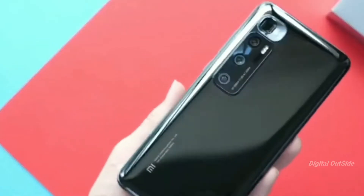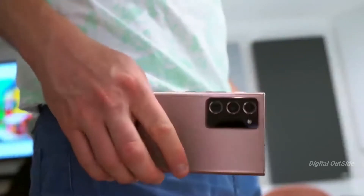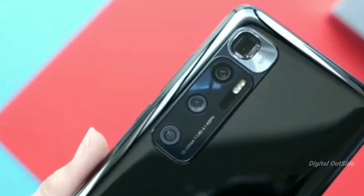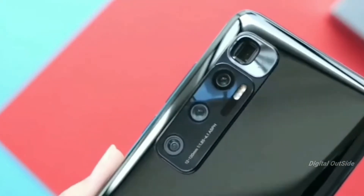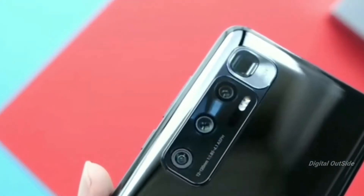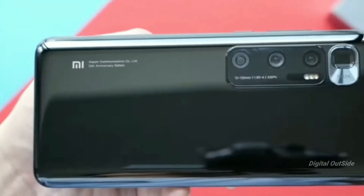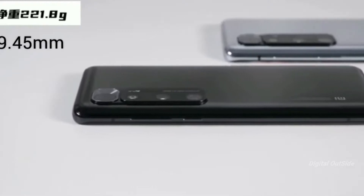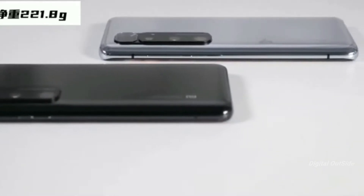Talking about the camera sensors: it will be a tough fight between the Mi 10 Ultra and the Note 20 Ultra, but on paper the Mi 10 Ultra looks more impressive. It has a 48-megapixel main camera sensor, a periscopic lens with 120x zoom, dual optical image stabilization, a 12-megapixel telephoto sensor with 2x optical zoom, and a 20-megapixel ultra-wide sensor — an amazing camera setup arranged in a vertical layout.